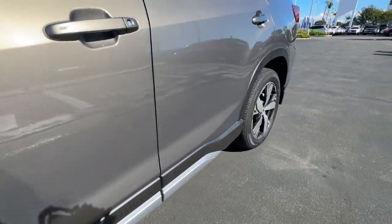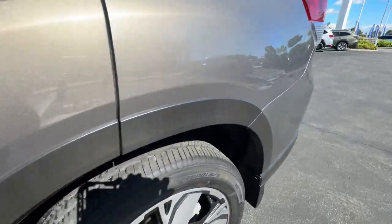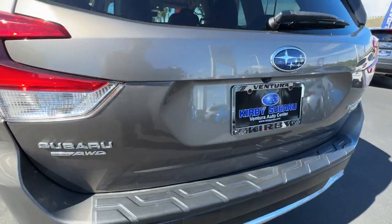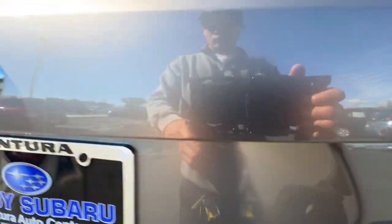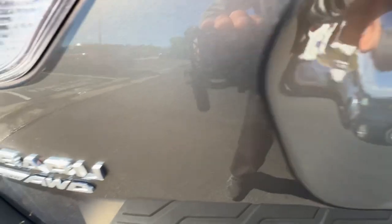Heated steering wheel, Apple CarPlay and/or Android Auto, Panoramic Roof, Navigation System, Keyless Entry, Paddle Shifters, Power Passenger Seat, Heated Rear Seat, Heated Mirrors, Fog Lamps.